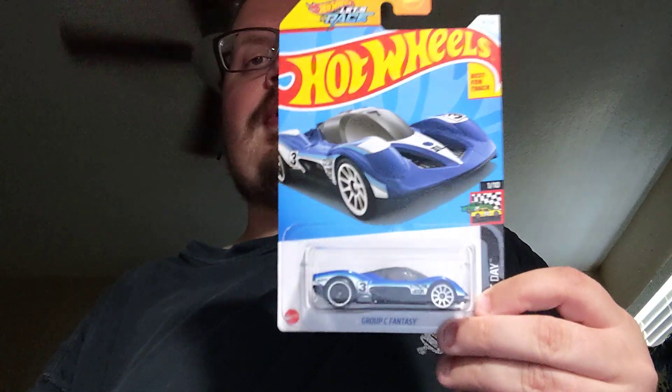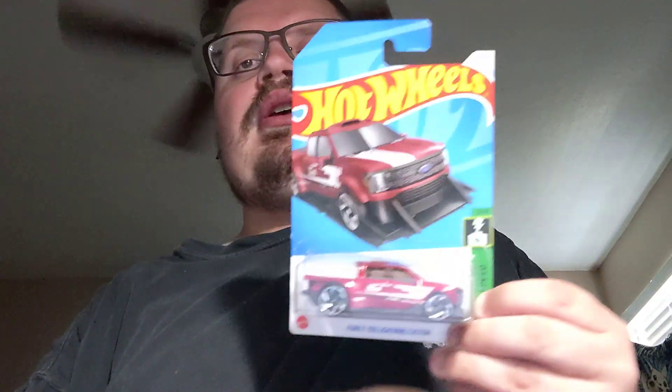Now some Hot Wheels, starting with the Group C Fantasy — always a pretty nice little fantasy casting. Next up is the Ford F-150 Lightning Custom. I like this recolor a lot — it's nice because it's the blue. Next up is the 2020 Toyota Tacoma, it's a nice little casting.